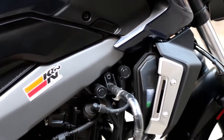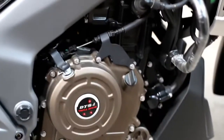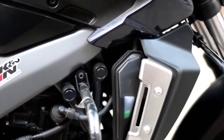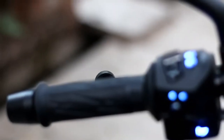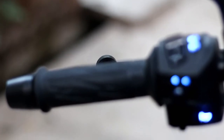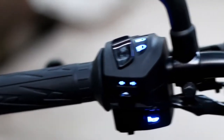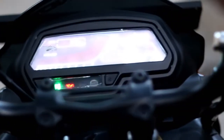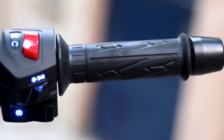The engine on the Dominar 400 is a 373.3cc, one-cylinder liquid-cooled and fuel-injected motor producing 35 PS at 8,000 rpm and 35 Nm at 6,500 rpm. The engine comes mated to a 6-speed manual gearbox with slipper clutch assist. The same unit is being used on KTM 390 Duke and RC 390, while the Bajaj Dominar 400 uses triple spark and DTSI technology. The cruiser-style riding approach along with the mileage-oriented tuning of Bajaj Auto has led to this mild tune of the engine.